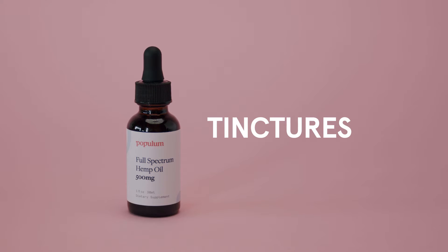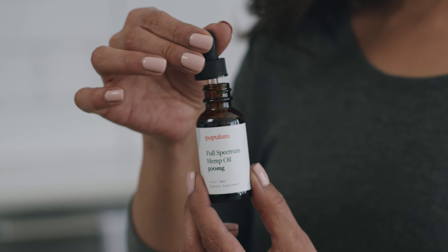Tinctures tend to be the fastest acting supplement that provide the long-term benefits of CBD. A lot of our customers take tinctures at nighttime. Side note: our tincture has a delicious orange taste.